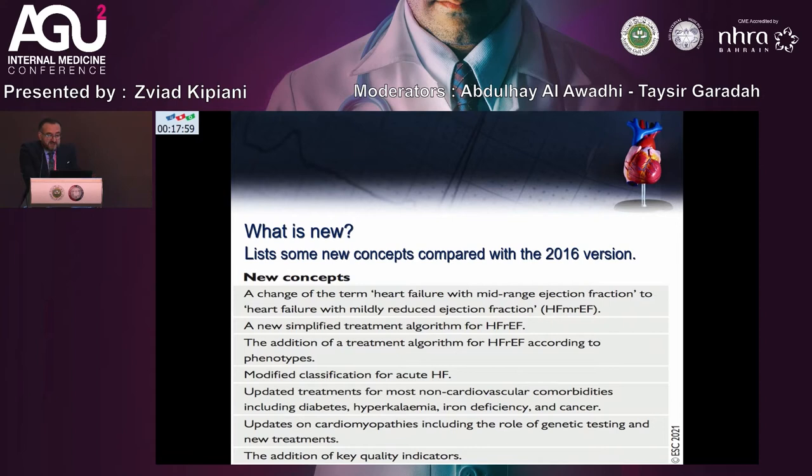There is the addition to the treatment algorithm of HFrEF according to phenotypes, a modified classification of acute heart failure, understanding treatment of most non-cardiovascular comorbidities including diabetes, hyperkalemia, iron deficiency, and cancer. Updates of cardiomyopathies include the role of genetic testing and new treatment, and the addition of quality indicators.